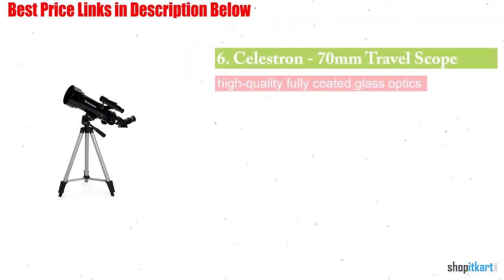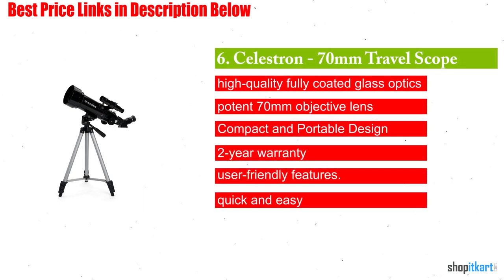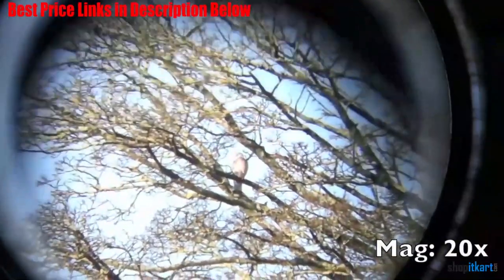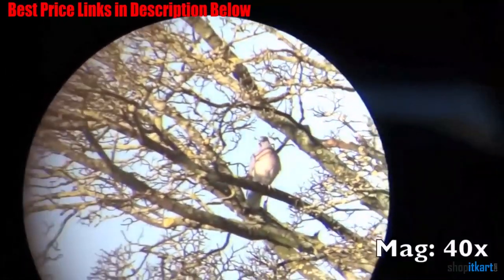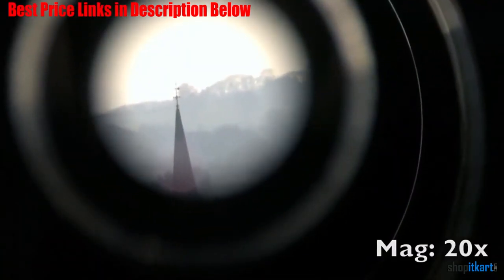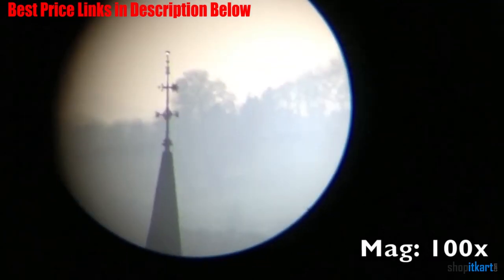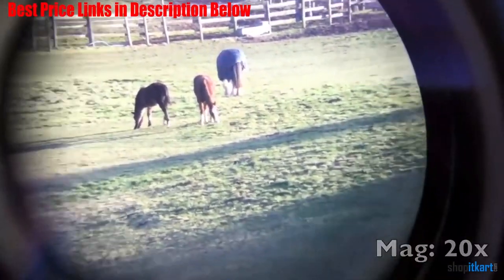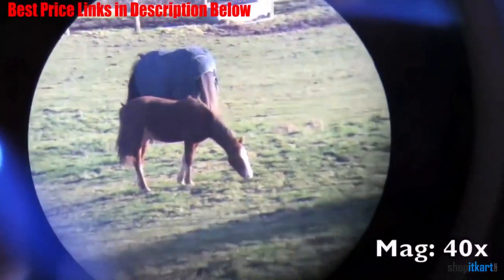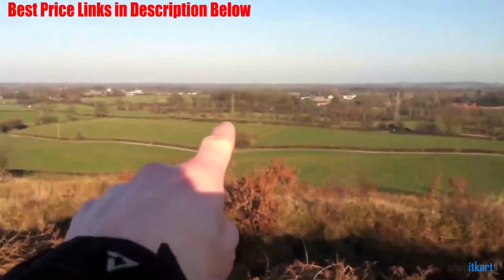The next one on our list is the Celestron 70mm Travel Scope. The Celestron Travel Scope is a really popular telescope, and it's easy to see why. The Travel Scope was designed to be light and easy to use. It takes up very little space because of its shorter tube, but its designers at Celestron also made sure it would be highly stable. The Travel Scope comes with a full-size photographic tripod, which means you can count on a stable platform for observation or photography. The whole thing folds up small enough to fit into a backpack.